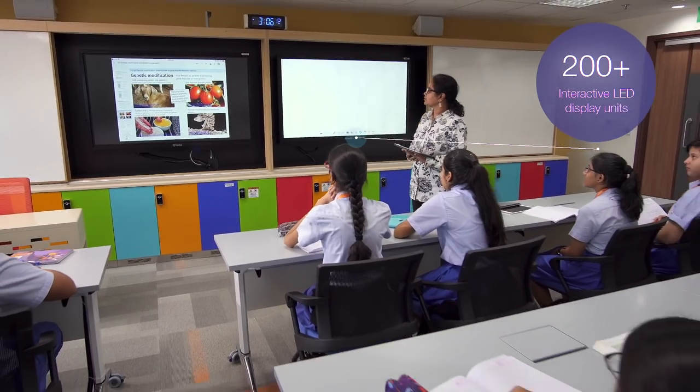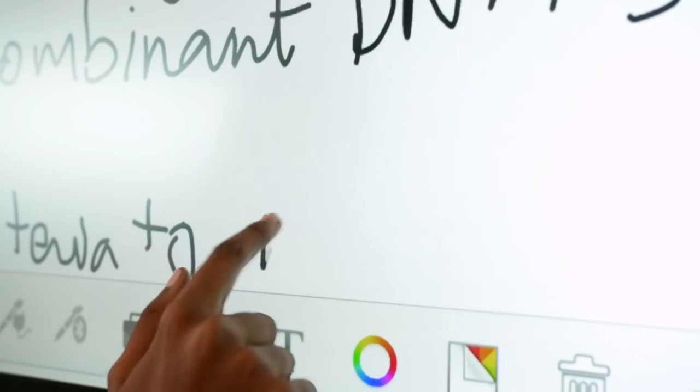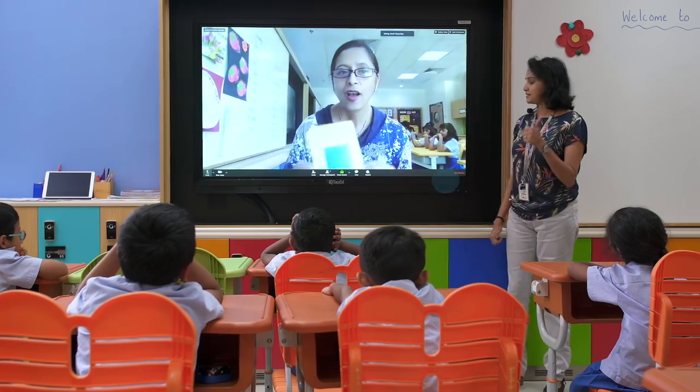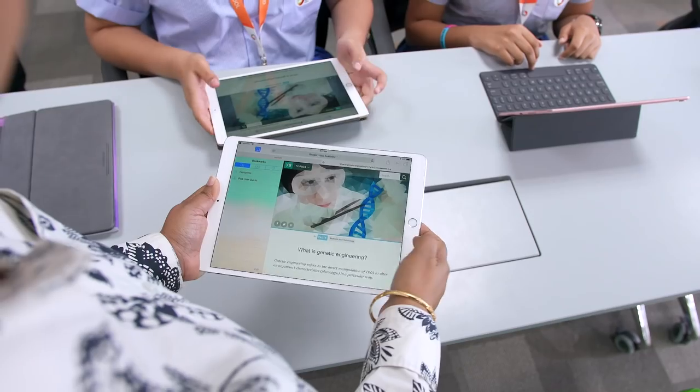To complement the traditional whiteboards, every classroom has two 65-inch TV screens which double up as touch screen smart boards. Learning is enhanced through video, air-dropping documents, and showcasing projects.